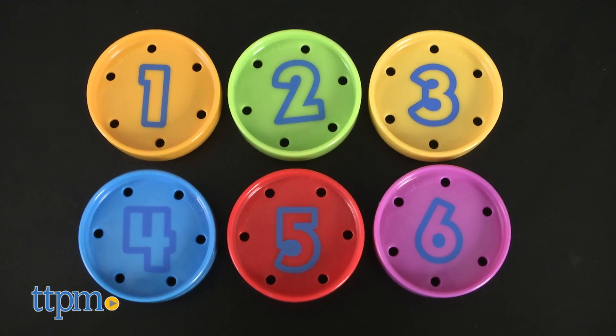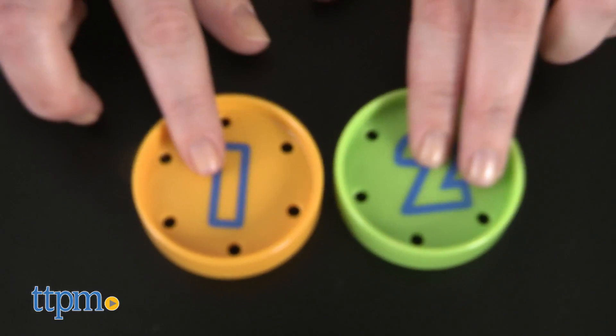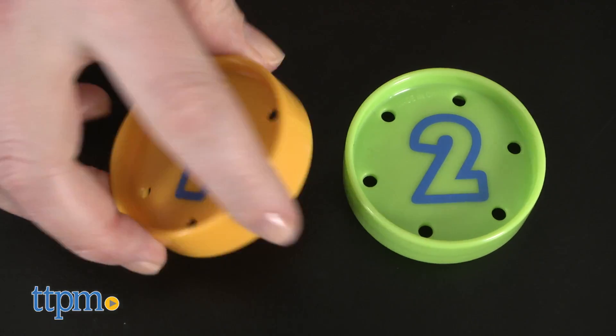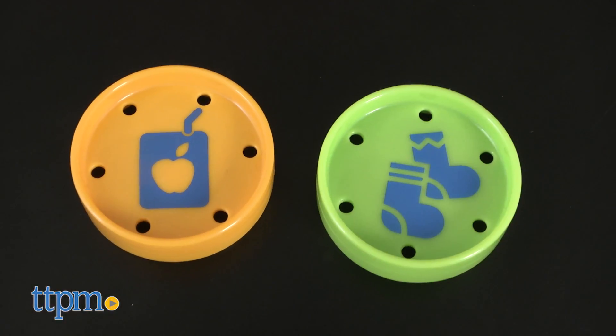Each of the six discs comes in a different color and is numbered one through six. The opposite side of each disc has a different item or items pictured to match the number — for instance, one juice box on the number one disc and two socks on the number two disc.